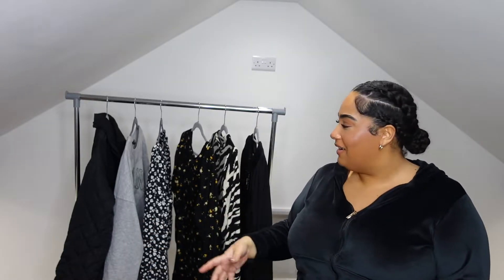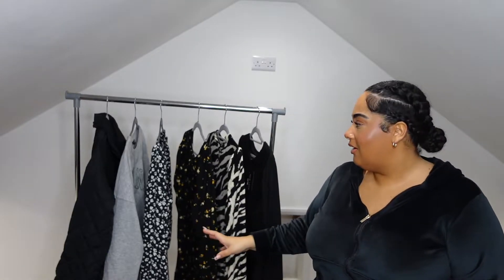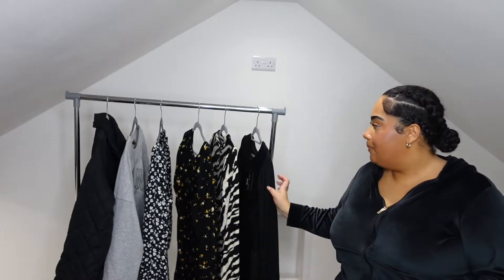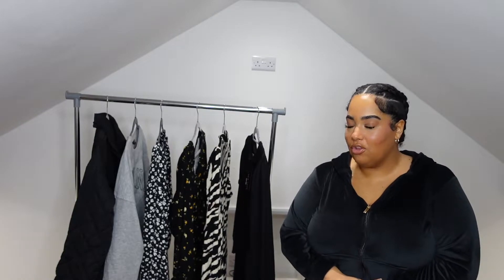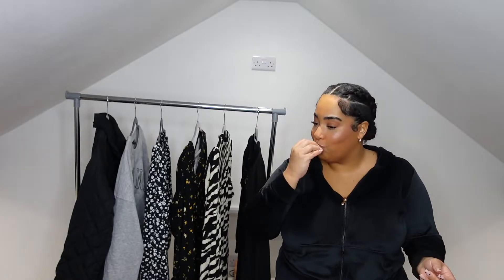I wear dresses and tights every single day, so I thought I'd pick out some dresses, plus a coat and a jumper. I've got everything in a size 18, fingers crossed it'll fit. Last time I did a New Look haul I was very shocked at the quality of the clothing — it's amazing and everything has washed up so nicely. So New Look, you're going in. Let's get straight into the video.